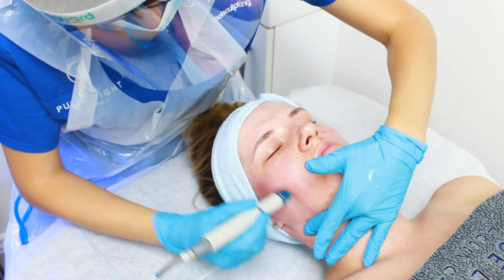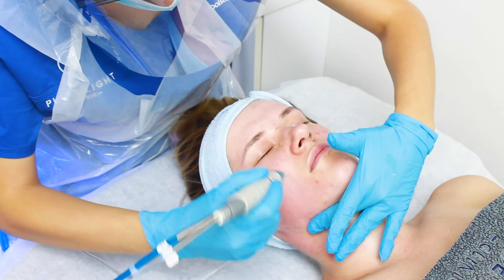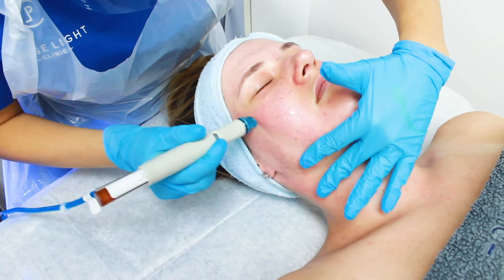The second step of the treatment is a deep cleanse. By using certain products we are able to remove the dead skin from the surface and all the impurities. During that process we use acid peels. Depending on the skin problems, we use different types of acids. We are able to remove some impurities from the skin or even some blackheads.